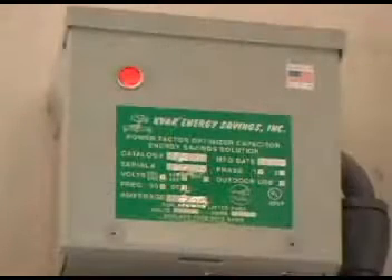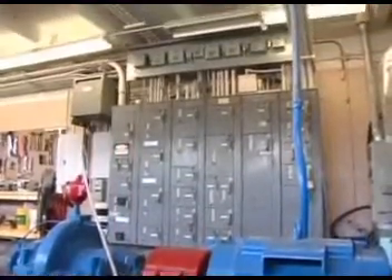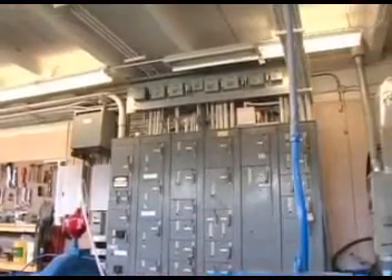The kilovolt amp reduction unit, or KVAR energy controller unit, works by using a series of capacitors to reduce the energy that runs into the breaker box of a home or business, or a predetermined amount of capacitance that's paralleled across the circuit.